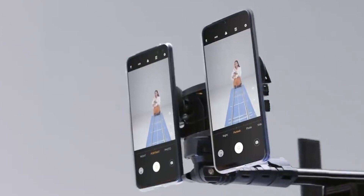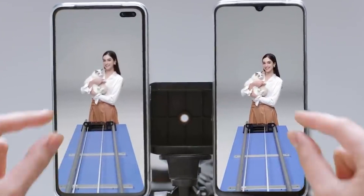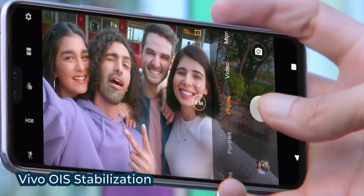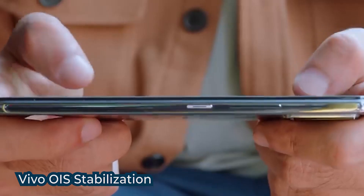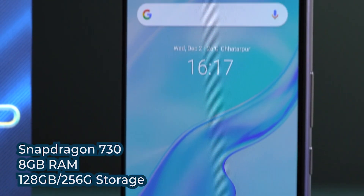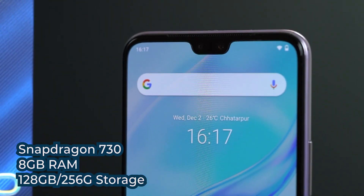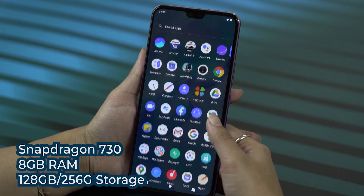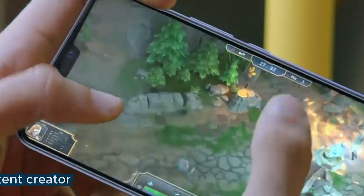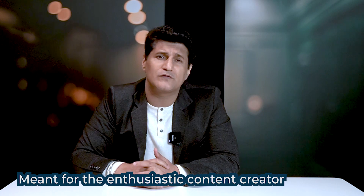Number 6: Vivo gave us two amazing camera phones this year — the X50 Pro with a gimbal, and the V20 series with eye-tracking autofocus. The X50 Pro makes this list because of its really innovative hardware and great looks. And once the hardware is there, software can keep making it better and better. The Vivo X50 Pro 5G is here not just for its specs.